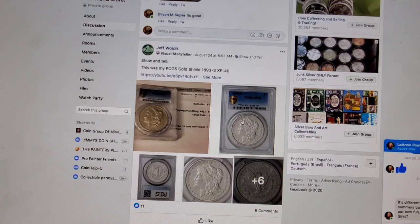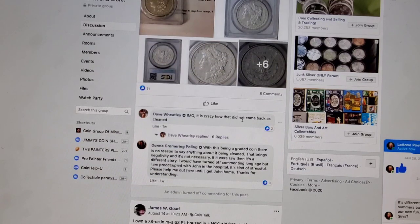That's incredible — this is another Holy Grail, 1893-S. Holy cow, guys. That's great.